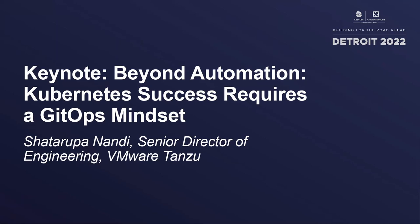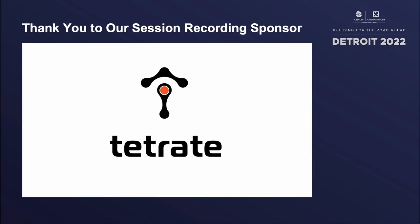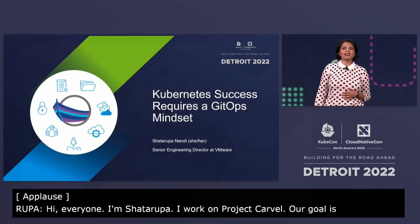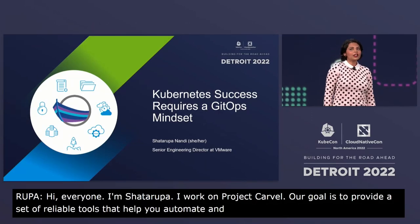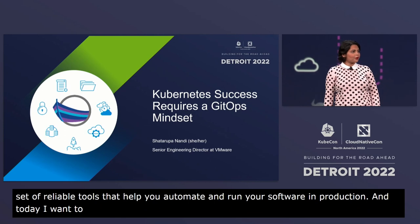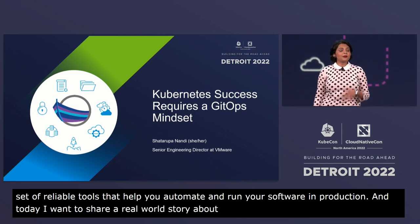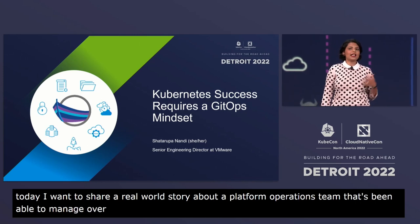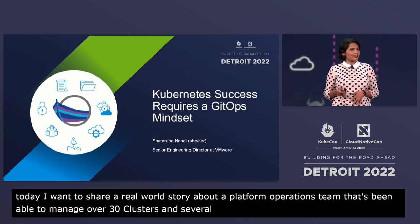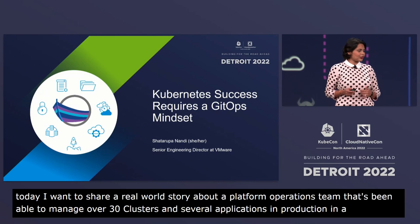Hi, everyone. I'm Shata Rupa. I work on Project Carvel, where our goal is to provide a set of reliable tools that help you automate and run your software in production. Today, I want to share a real-world story about a platform operations team that's been able to manage over 30 clusters and several applications in production in a highly regulated environment using the Carvel toolchain.